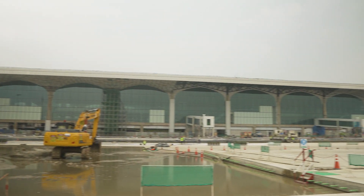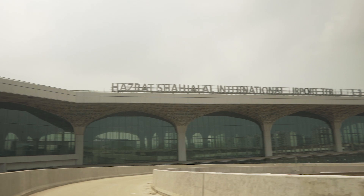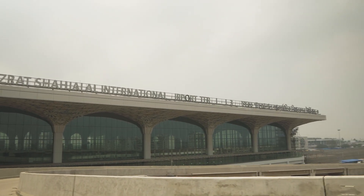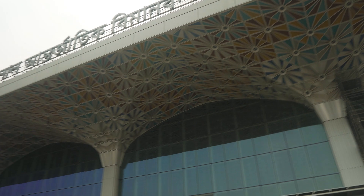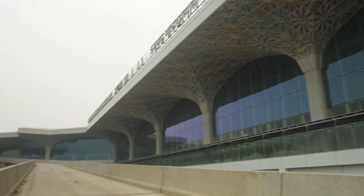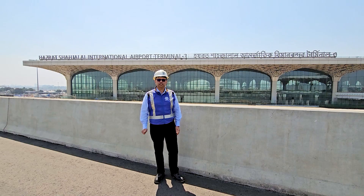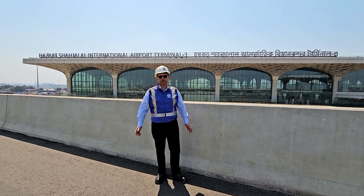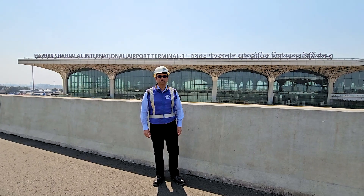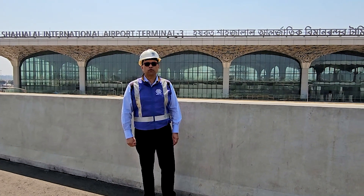In the heart of Bangladesh stands a testament to modern engineering and architectural prowess. Welcome to Hazrat Shahjalal International Airport Terminal 3, a marvel brought to life by ABC Construction. Hello, this is Nasheed from Hazrat Shahjalal International Airport. I am representing Associated Builders Corporation Limited. As you all know, we have completed this prestigious project over the last four years.